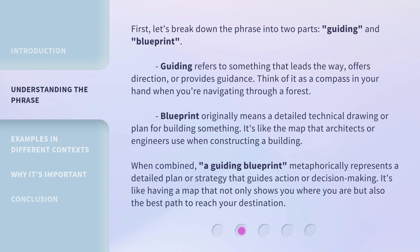Blueprint originally means a detailed technical drawing or plan for building something — like the map that architects or engineers use when constructing a building. When combined, a guiding blueprint metaphorically represents a detailed plan or strategy that guides action or decision making. It's like having a map that not only shows you where you are, but also the best path to reach your destination.